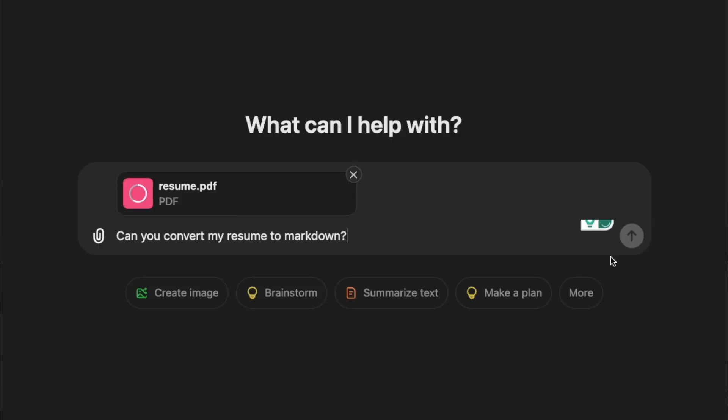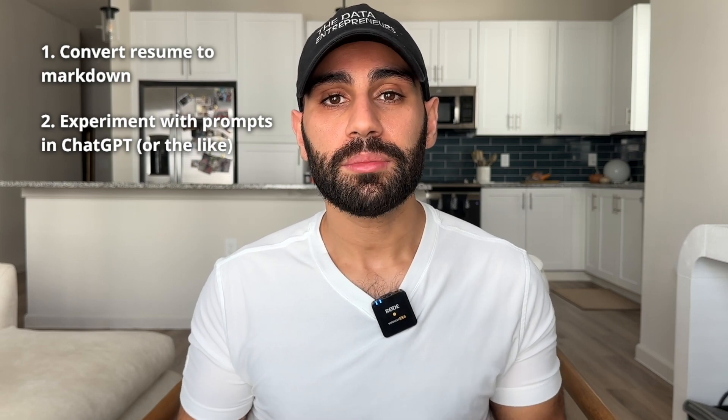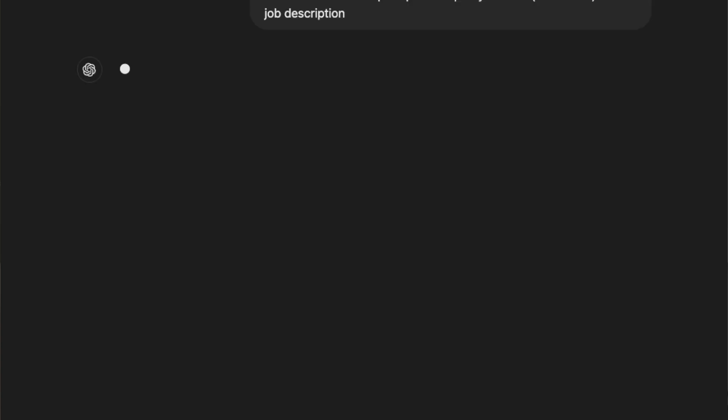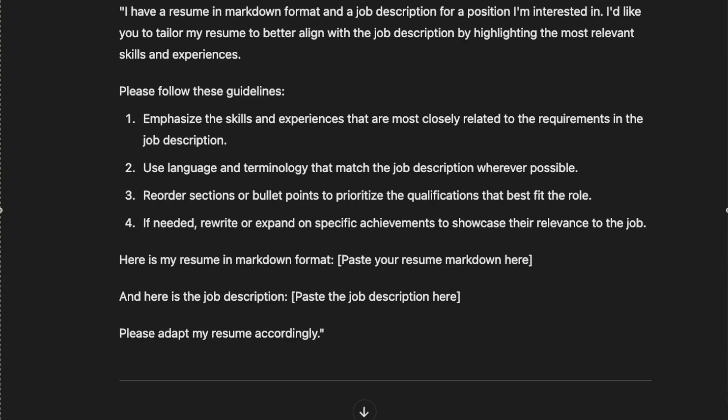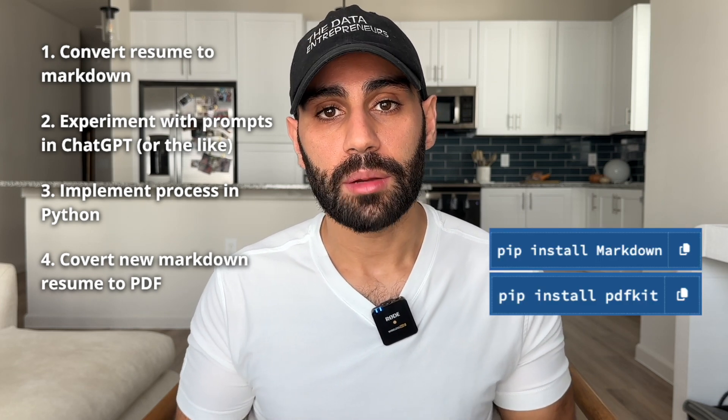First, start by creating a markdown version of your resume — note that ChatGPT can do this for you. Second, go to ChatGPT and experiment with different prompt templates that take the markdown version of your resume and a job description and output a new resume in markdown format. Third, move from ChatGPT to Python by using OpenAI's Python API to prompt GPT-4o mini to dynamically rewrite your resume. And then fourth, convert your markdown resume to PDF using the markdown and PDFKit Python libraries.